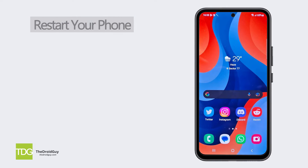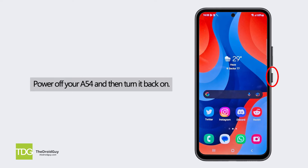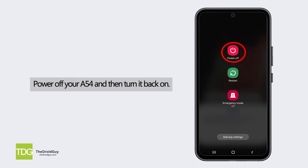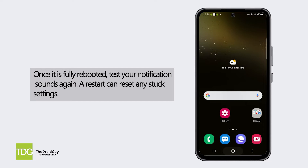Restart your phone. Sometimes a restart is all that's needed to fix minor software glitches. Simply power off your A54 and then turn it back on. Once it is fully rebooted, test your notification sounds again. A restart can reset any stuck settings.